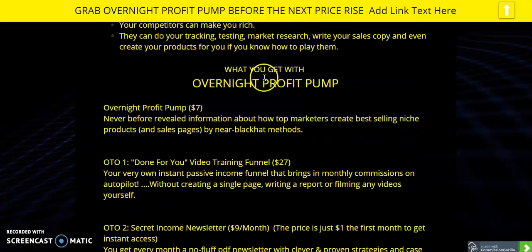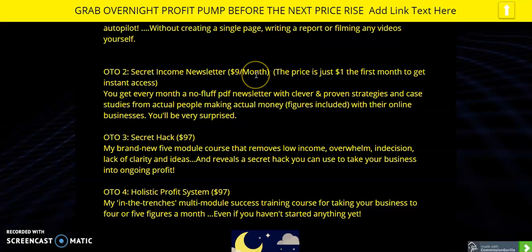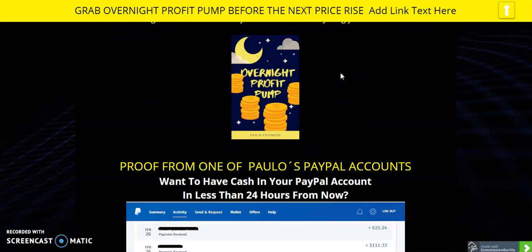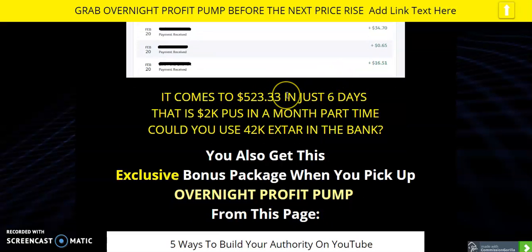So you're going to get the main product for $7. You can upgrade for $27 for the video training — I think that's worth it because it will boost your income much quicker, and you only need one sale to cover that. It's $9 a month for the newsletter but you start at a dollar. The proof shows $523.33 in six days, which on a 20-day basis is $2,000 a month, and on 30 days gives you $3,000. The money is there.